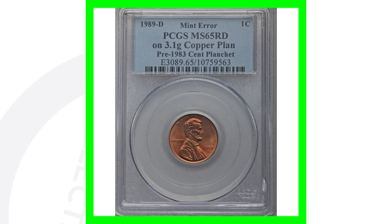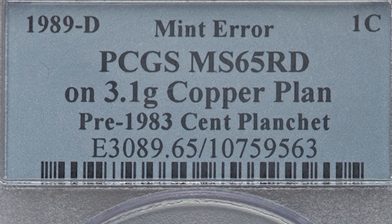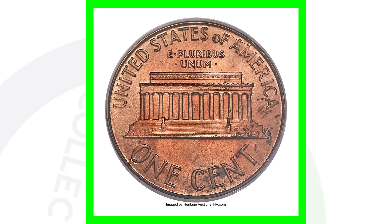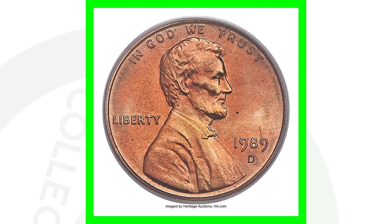If you come across 1989 pennies, the only way to tell is to actually weigh these coins. If we look at the coin slab, you can see PCGS graded this at Mint State 65, which also gives it added value. It says it was struck on a 3.1 gram copper planchet — a pre-1983 one-cent planchet. That means this penny was supposed to be a 2.5 gram zinc penny, but it was instead struck on one of the old copper planchets used prior to 1983. All you have to do is put your 1989 pennies on a scale — if it weighs 3.1 grams, you might have something on your hands.